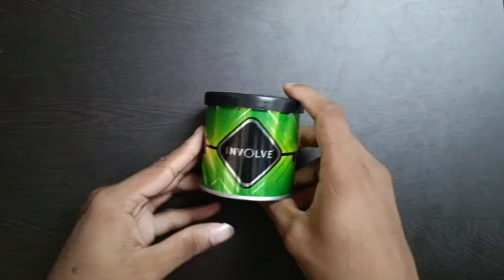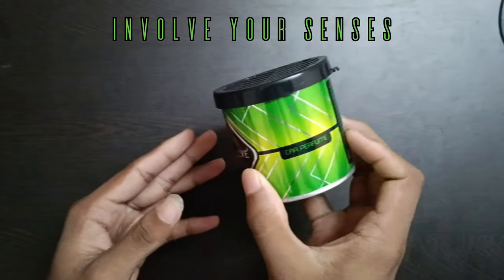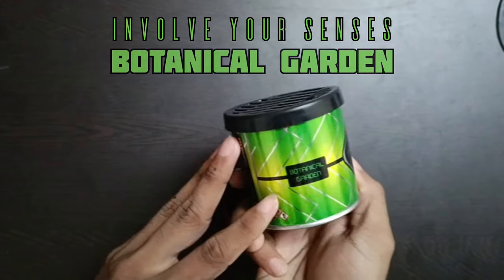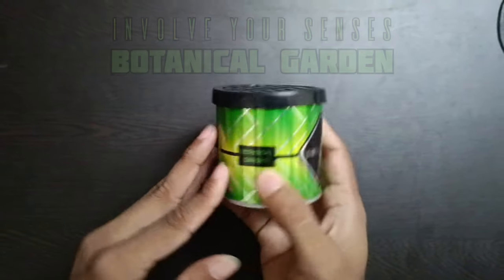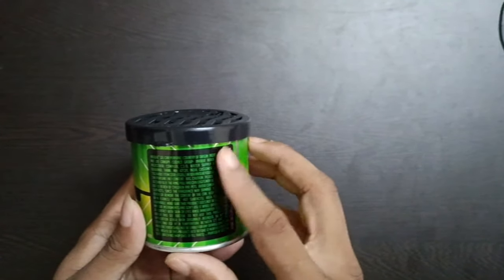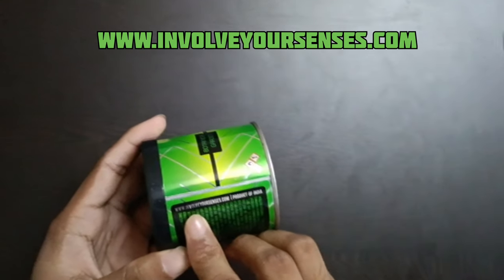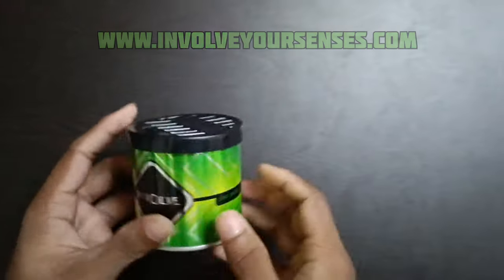Hey guys, I am here today. The car perfume is called Involveousenses. The name is Botanical Garden. Please visit our website www.involveousenses.com — this is a product.